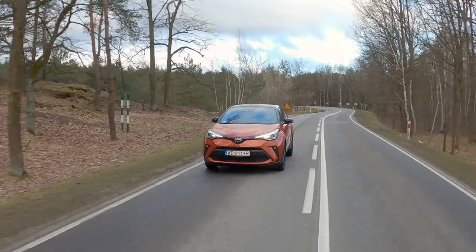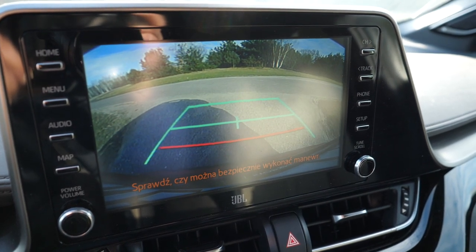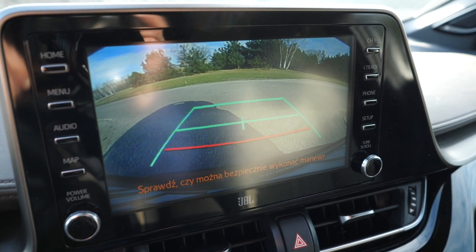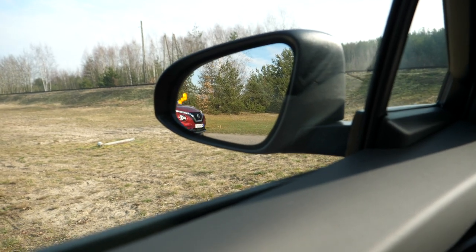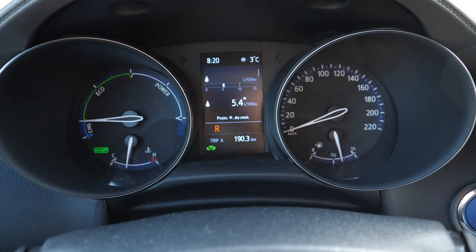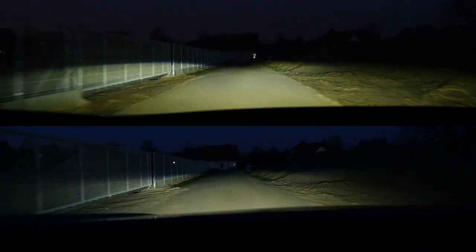Soundproofing is okay, the seats are comfortable, but visibility out of the CHR is terrible — no wonder a reversing camera is standard regardless of trim, otherwise you would not be able to safely reverse out of a parking spot. Reverse cross traffic alert with emergency braking is part of a technology package for mid-level trim and standard on the two highest trim levels — definitely worth considering. As standard, the CHR gets adaptive cruise control, heated wing mirrors, LED headlights, traffic sign recognition, lane assist, and collision warning with pedestrian detection.